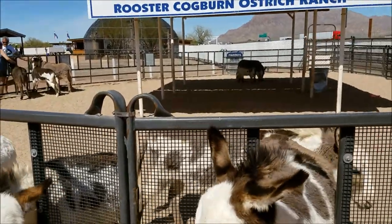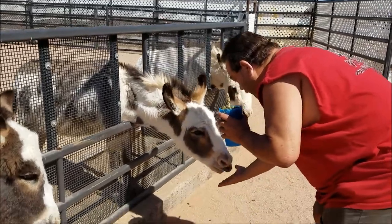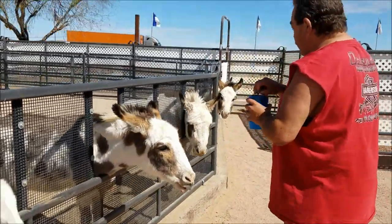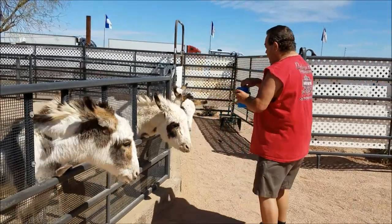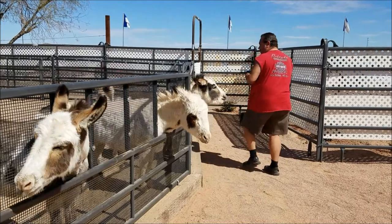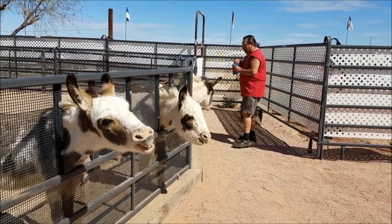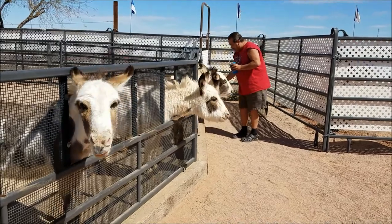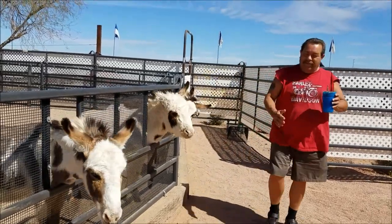You want to take a picture of me? Watch it — watch it! Yuck, watch it!